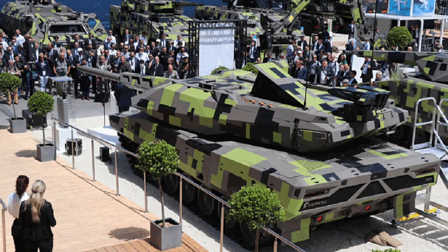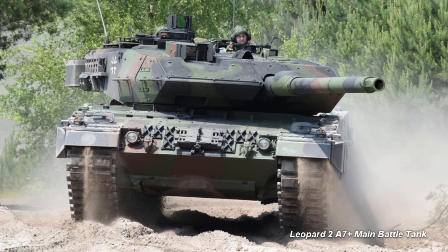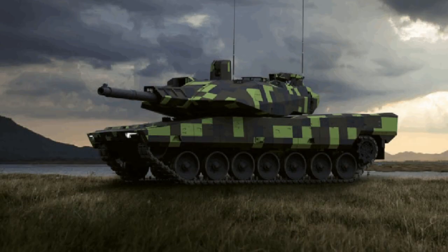The Panther KF-51 is a stealthy next generation 59-ton main battle tank that was unveiled at the Eurosatory 2022 Defense Exhibition in Paris, France in June 2022. The Panther was designed to replace the Leopard 2 main battle tank. According to Rheinmetall, the Panther is the first of its kind — a radically new main battle tank concept not constrained by yesterday's technology.